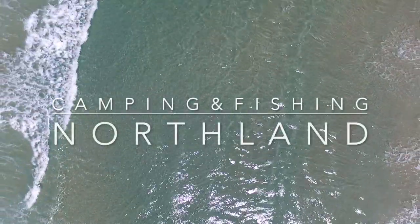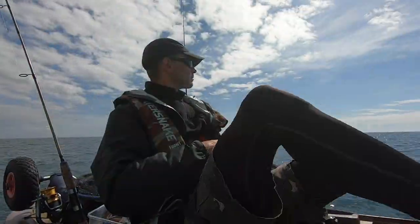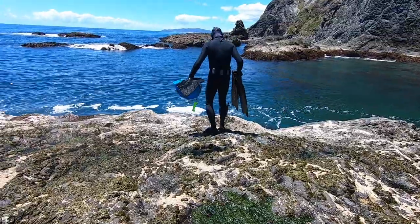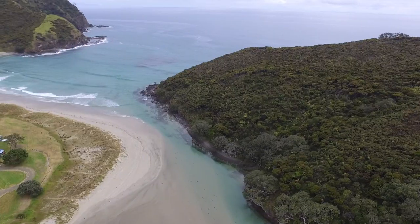Hi and welcome to another fishing spots video. In this video we explore some of the best camping and fishing spots in the far north of New Zealand.